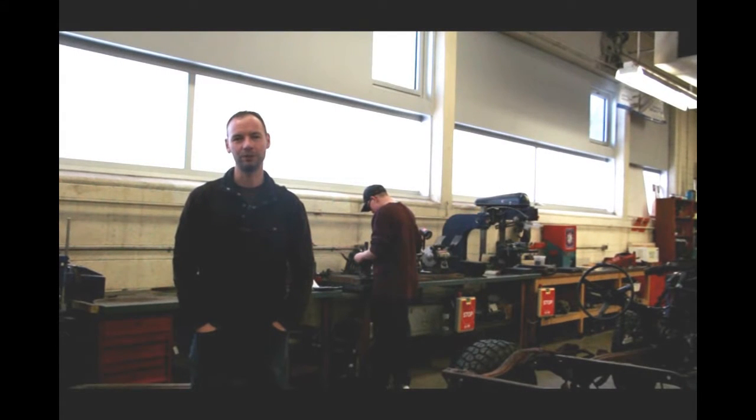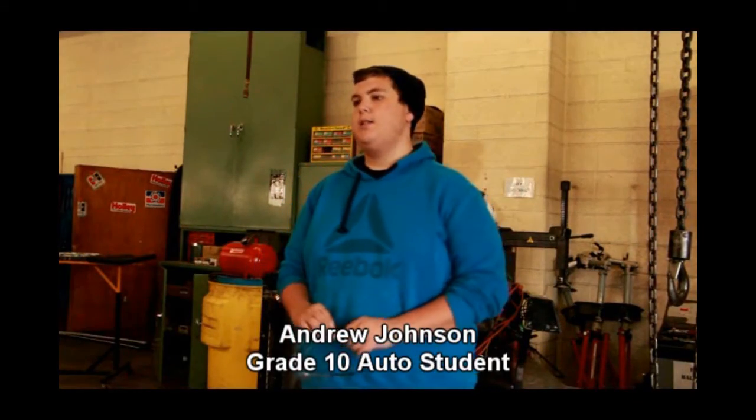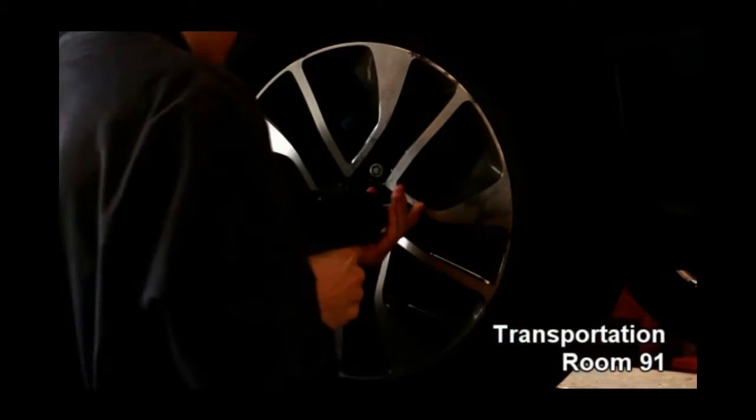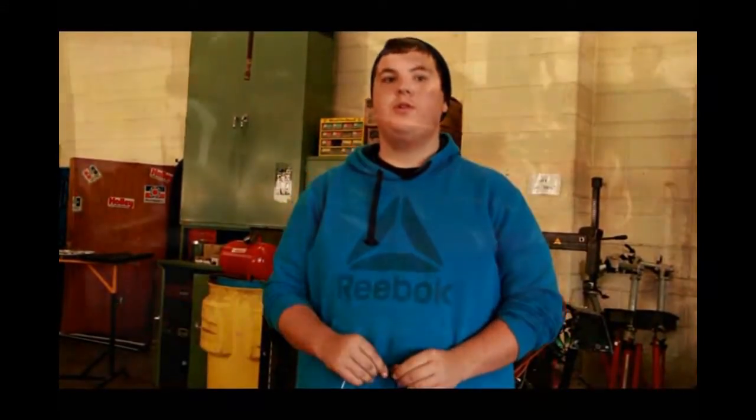Hi there, my name is Mr. Kuehl and welcome to Transportation. My favorite thing to do in this class is being around the engines — everybody in this class is really different. You get to learn a lot about auto, and I do want to pursue a career in auto when I'm done high school.